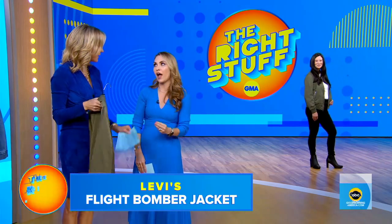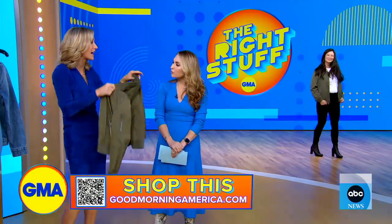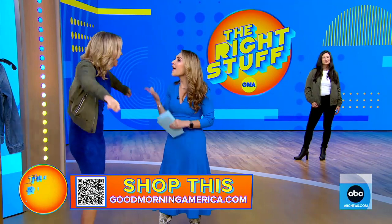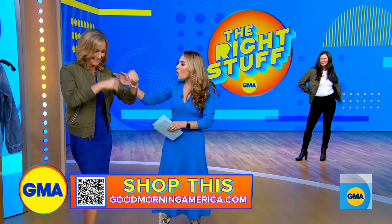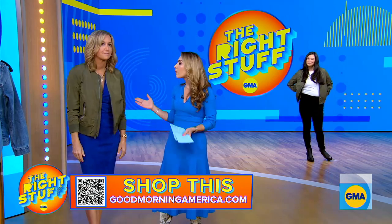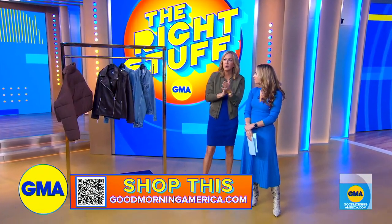The key is getting it oversized. It looks great on you, and I love it with jeans and a t-shirt. But a jacket like this, especially this color, you could also dress up. That speaks to the versatility of it. We would want to go a little oversized. This one's from Levi's — it's under $60, great quality. You can buy it right there on your screen using that QR code.